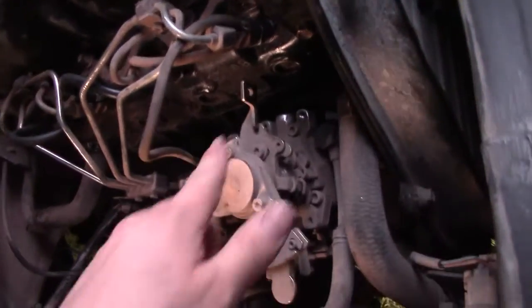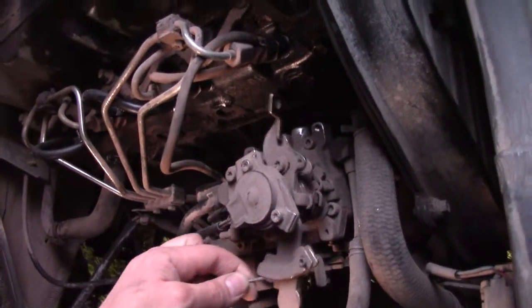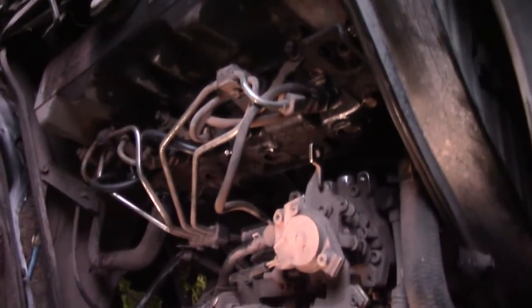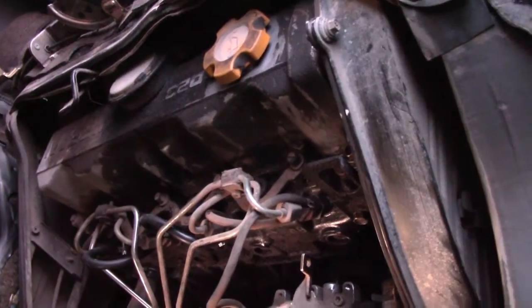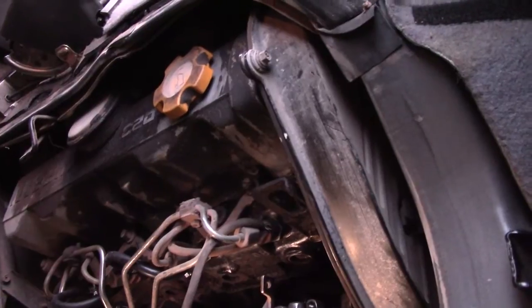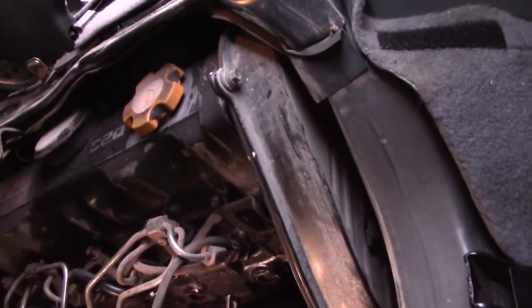All in all, this entire engine compartment is very dusty and horrible — it's certainly lived a very agricultural life. No rust though, as is common for vehicles that have lived their entire lives on this island. Nicely enough, I'm the third owner of this vehicle. My truck I was probably the 10th or so owner, so that's always a good sign.